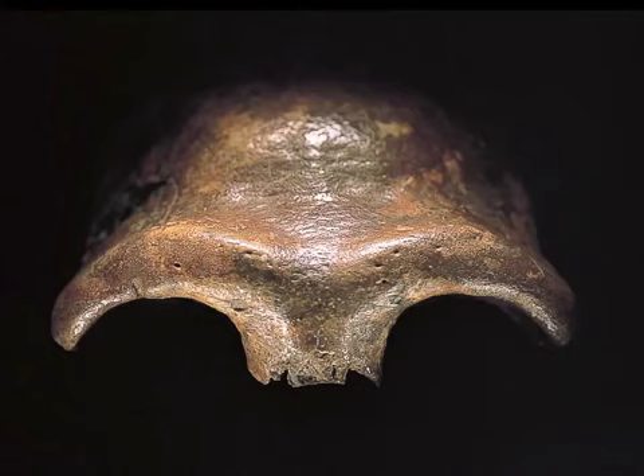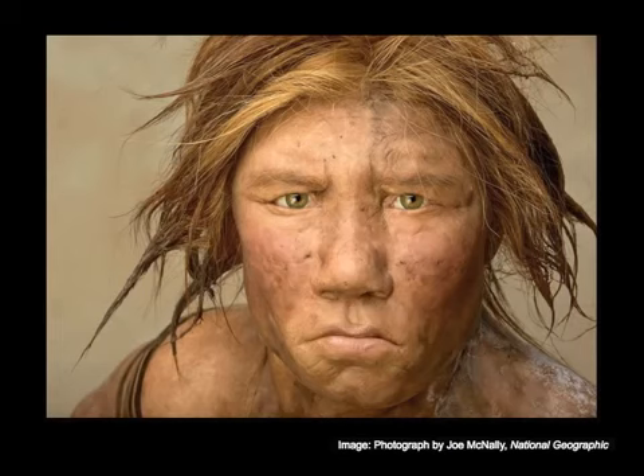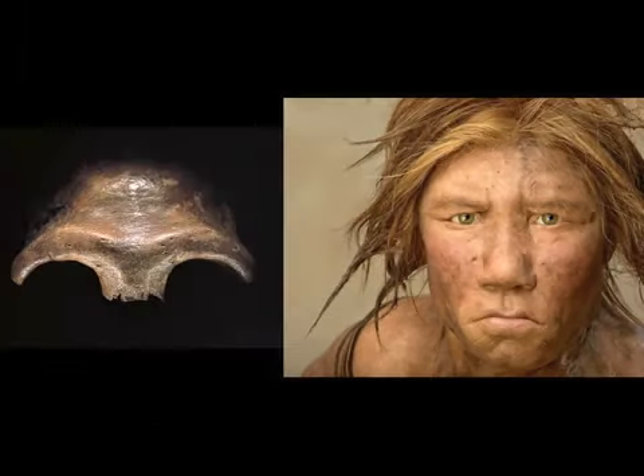This was the first bone that was recognized as a Neanderthal. This is what we think that skull looked like today. What I'm going to talk to you about is how we went from the left side of that slide to the right side.